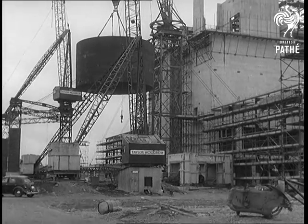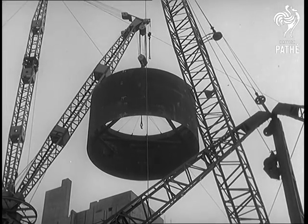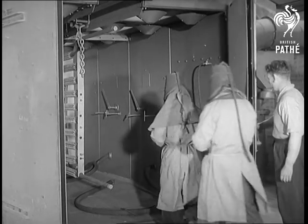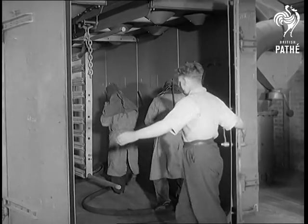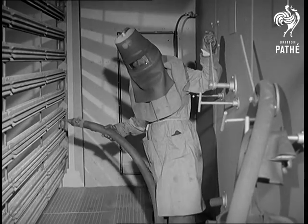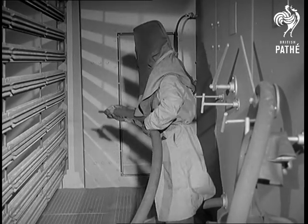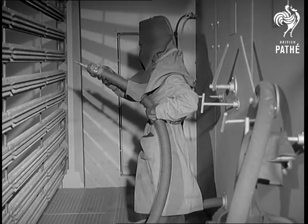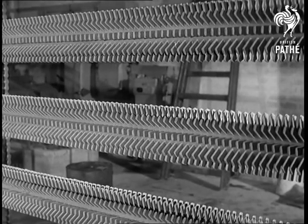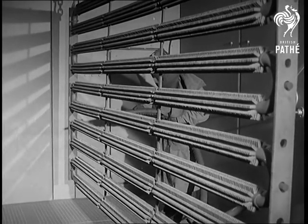Two huge atomic reactors will generate heat, which will be transmitted to the heat exchangers by high-pressure gas. Through the heat exchangers run 250 miles of boiler tubing with 120 million welded studs. These must be shot-blasted to remove every particle of rust and dirt. In these tubes, the steam will be generated to drive the power plant's turbines.